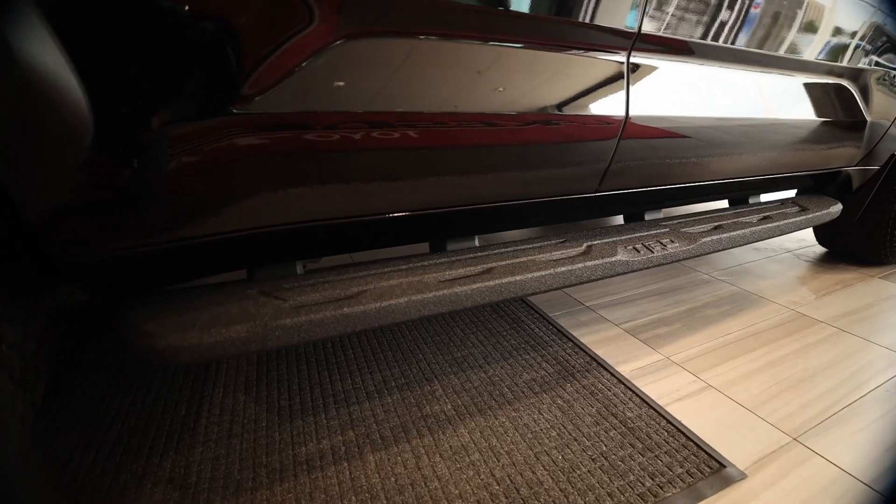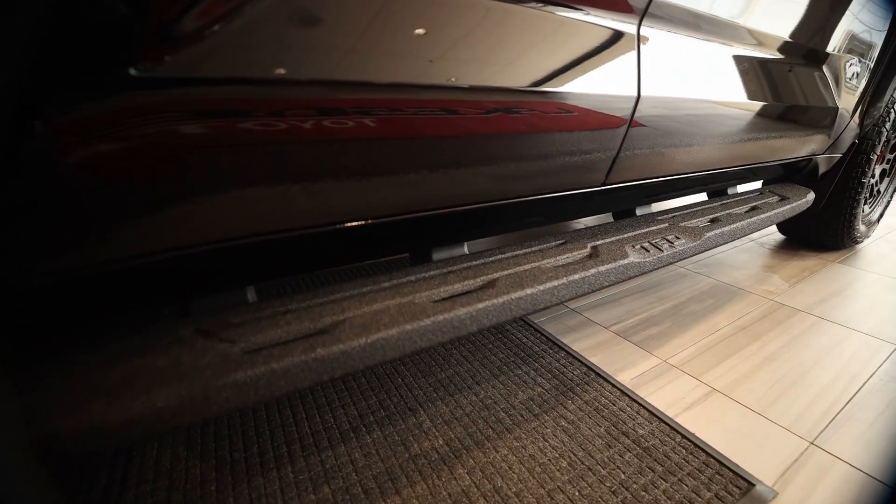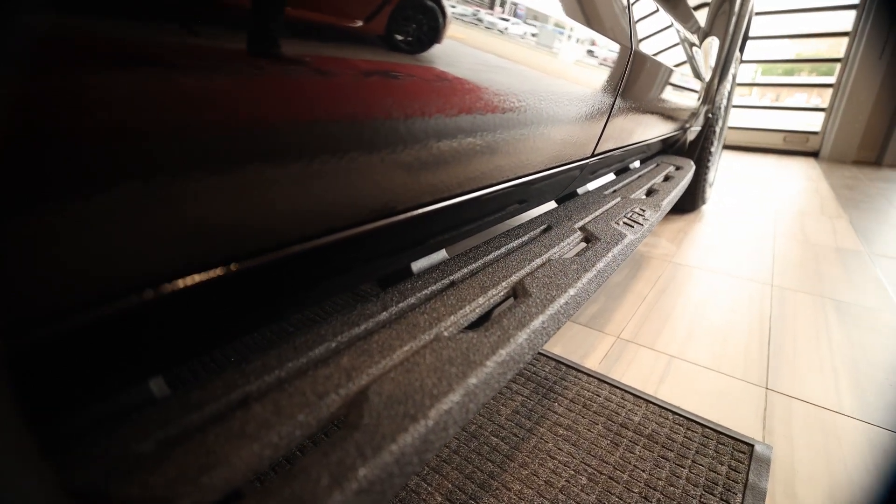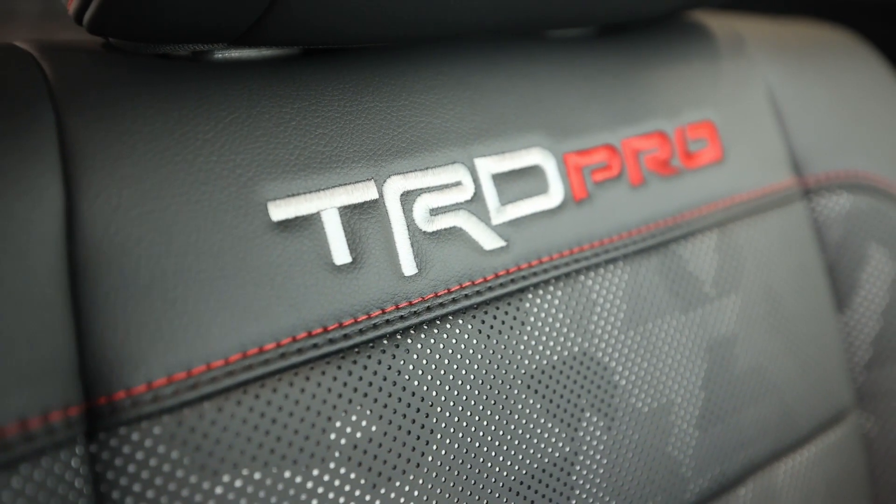If you look at the running boards, it has the non-skid material on it. So if you're doing off-roading and you have mud on your feet or whatever, you don't slip when you're trying to get to the truck.